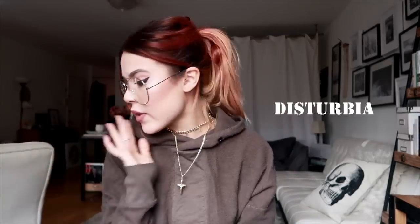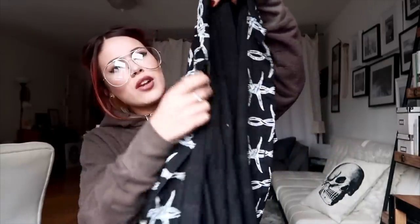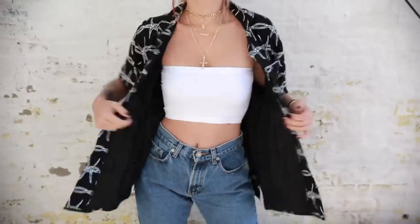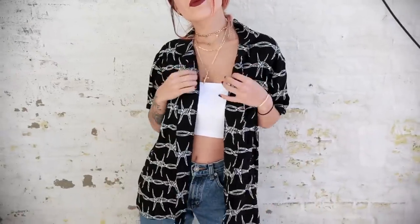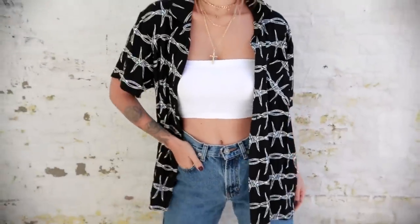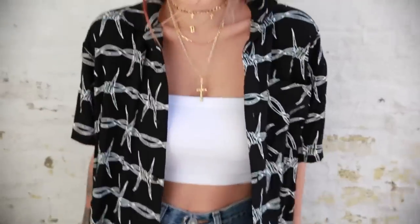I got this shirt from Disturbia — I love this brand, they have the coolest edgy stuff. It's like a shirt but it works as a shirt dress layered on top of any outfit. It would look so cool over jeans with a white crop top, or you can tie it up at the waist. Super cool.